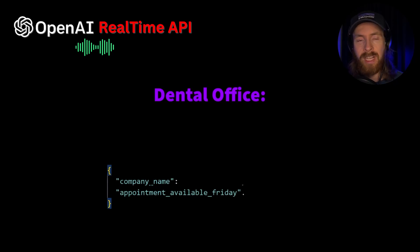A few weeks ago I launched my real-time API AI agent that calls different places to gather information. OpenAI released an update to this, which I'll show later. But first, let's listen to one of the agent calls I did today — I used it to try to book a dental appointment and call different companies.